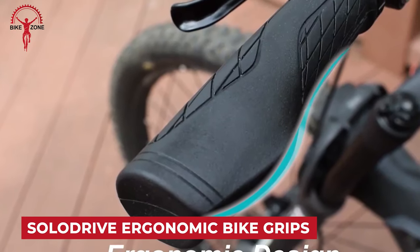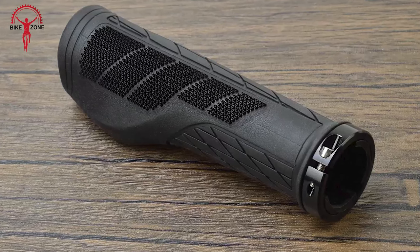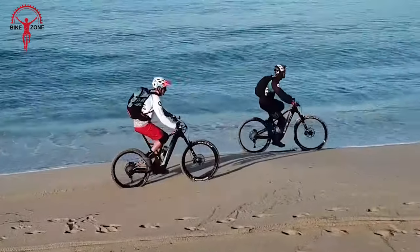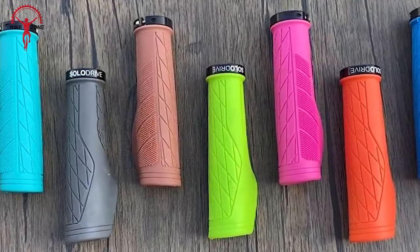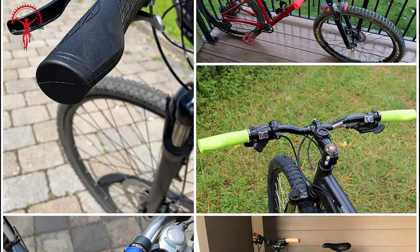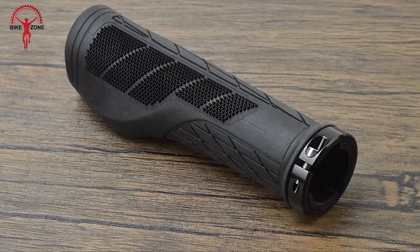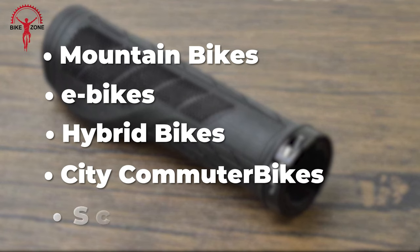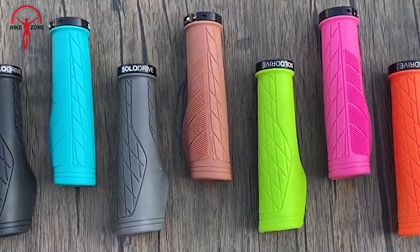SoloDrive ergonomic design bike grips have gained positive feedback for their comfort and functionality. Users appreciate the ergonomic design that effectively addresses hand and wrist pain during cycling. The grips feature a well-designed ergonomic shape that alleviates hand and wrist discomfort during prolonged rides. Reviews highlight their success in solving hand and wrist pain, emphasizing their effectiveness at an affordable price. SoloDrive grips are suitable for mountain bikes, e-bikes, hybrid bikes, city commuter bikes, and scooters, offering a non-slip surface and known for their overall comfort.